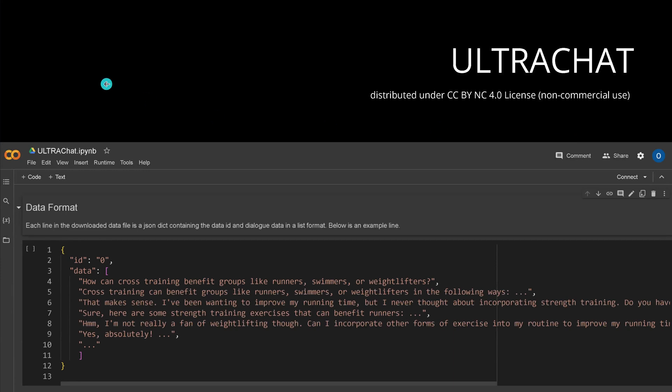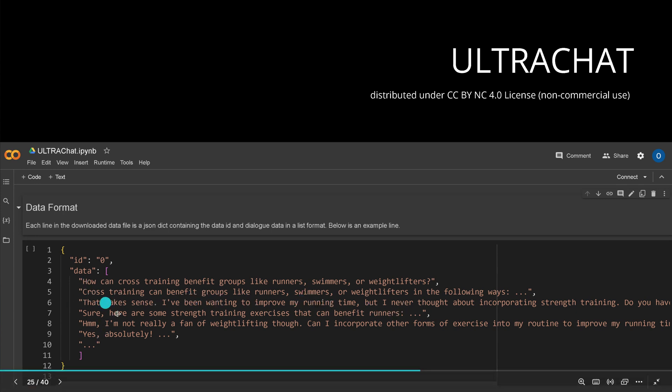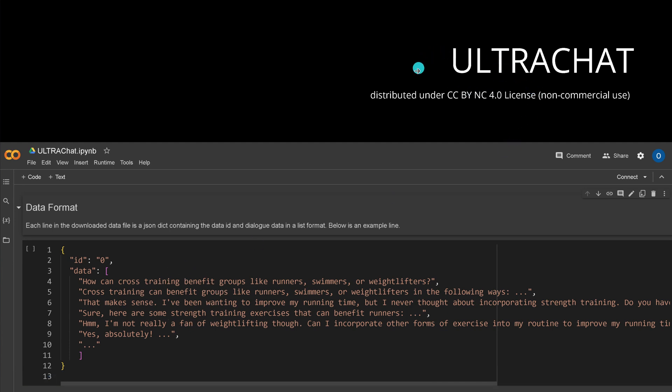Let's have a look at the first dataset — UltraChat. It is distributed with a specific license for non-commercial use only. The data is structured as dialogues — for example: 'Can cross-training benefit groups like runners?' followed by a detailed answer, then a follow-up like 'I've been wanting to improve my runtime,' and a further answer about strength training exercises. This multi-turn conversation format is the main input from UltraChat.